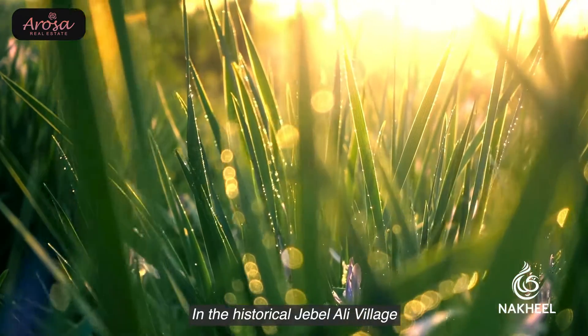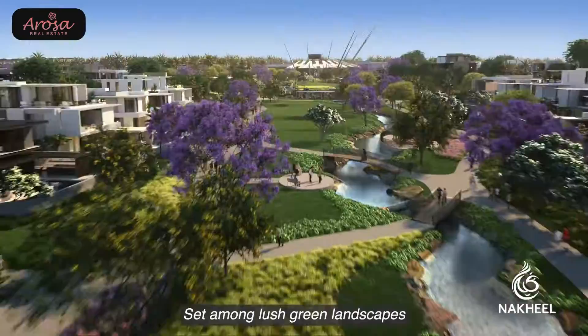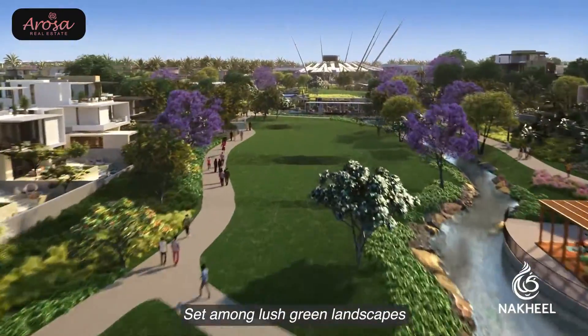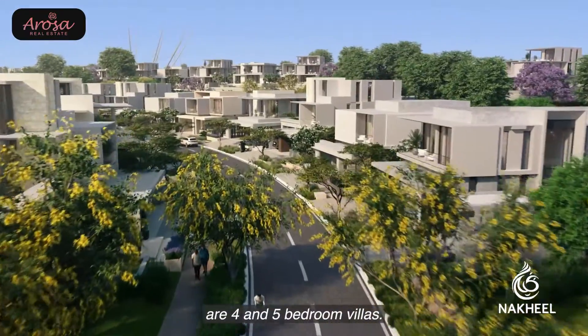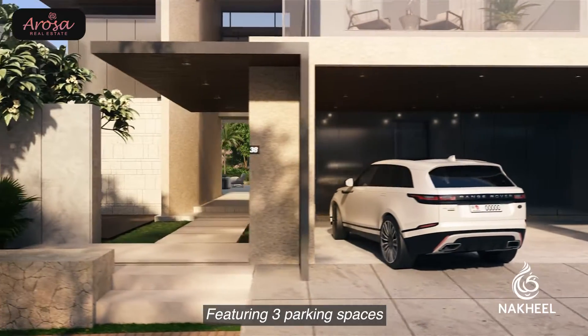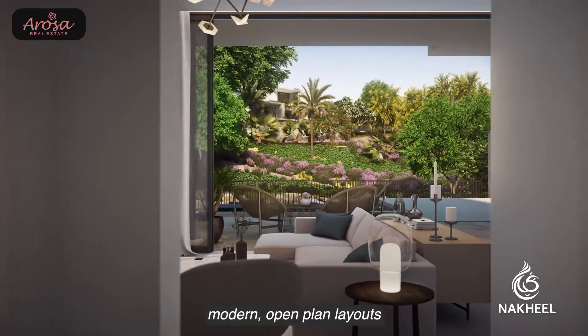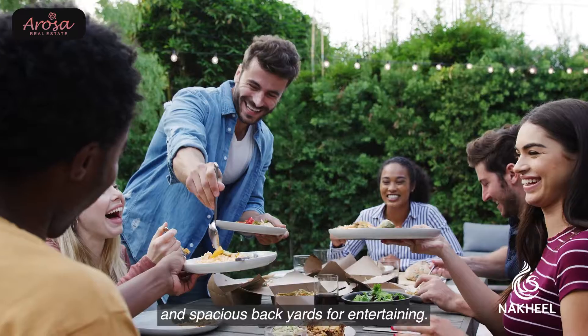In the historical Jabal Ali village, a new development awaits. Set among lush green landscapes are four and five bedroom villas featuring three parking spaces, modern open-plan layouts, and spacious backyards for entertaining.